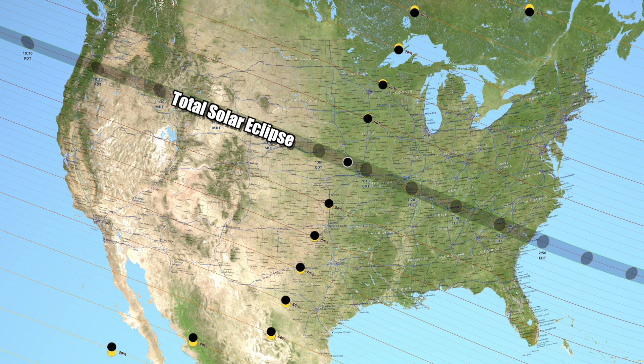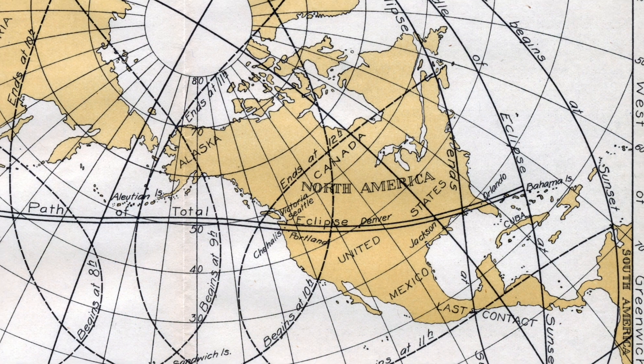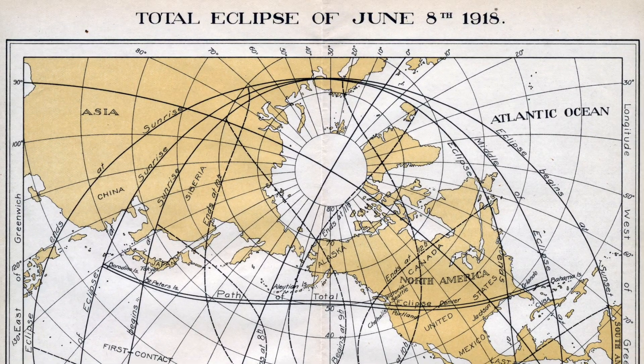Everywhere else in the United States will still be able to see a partial eclipse. An event like this we haven't seen since June 8th, 1918.